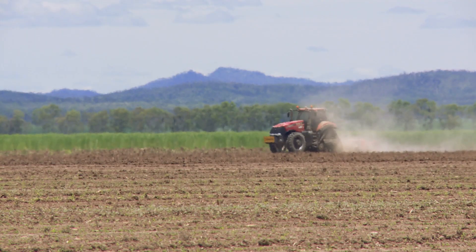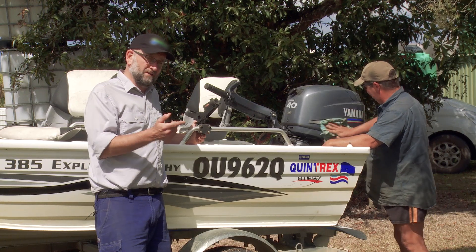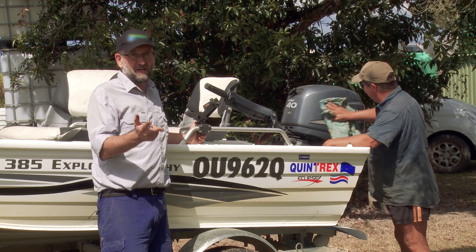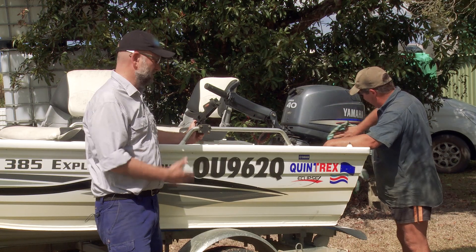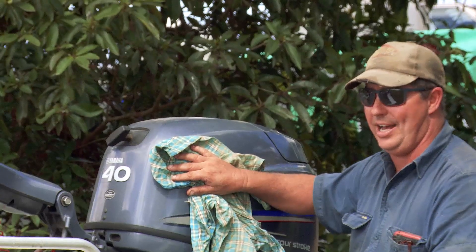Your soil is the most important asset on your farm. It's more important than your tractor, it's more important than your harvester, it's more important than the shed, it's even more important than your fishing boat. More important than me fishing boat? Come off the grass.